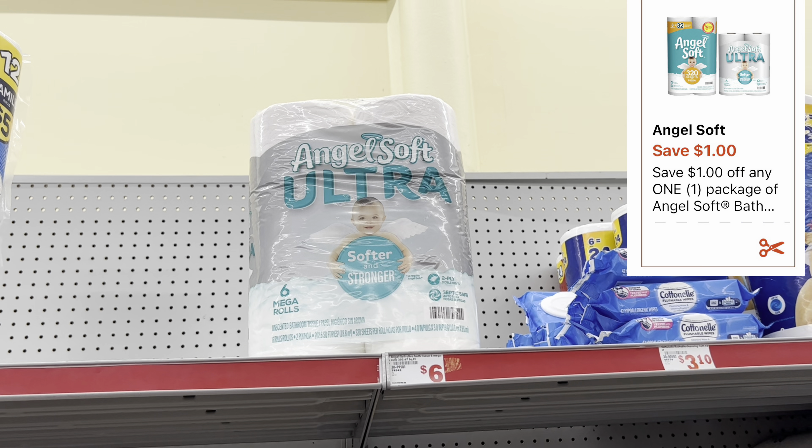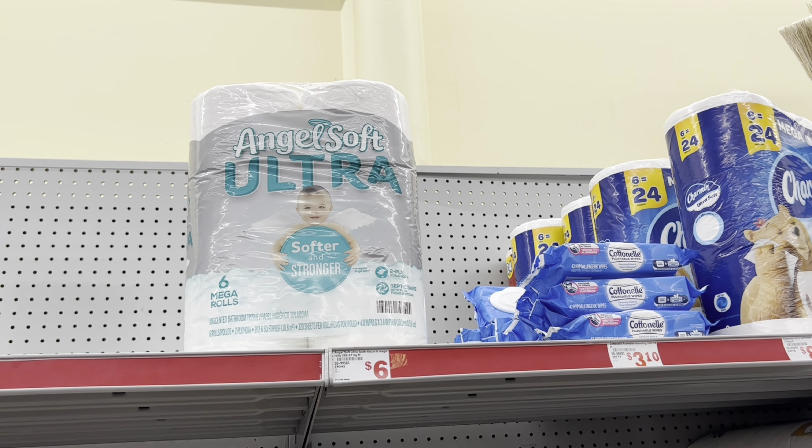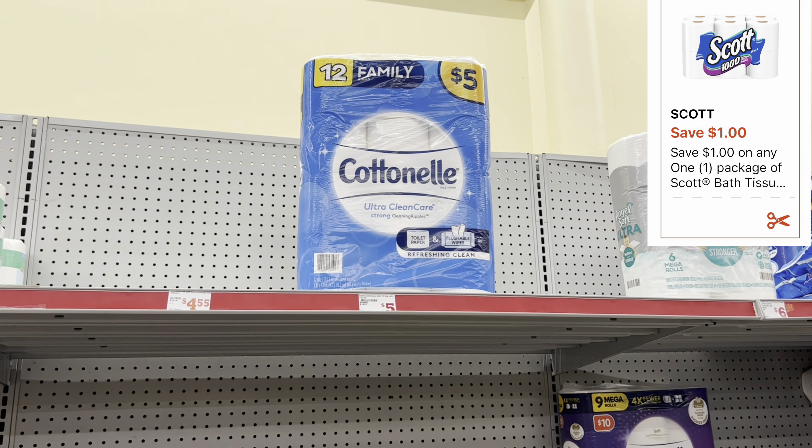I'm going to grab one of these Angel Soft tissues priced at $5.95 this week, and we do have a $1 digital coupon. We also have a $1 digital for the Scott tissue.